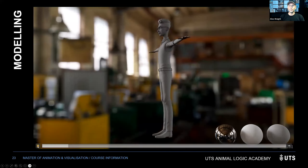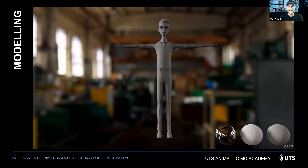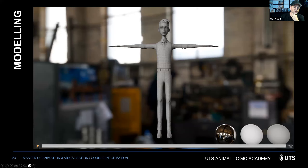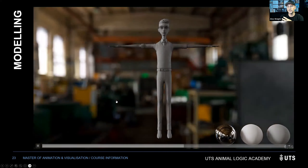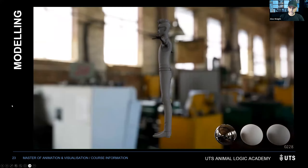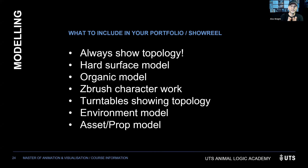Modeling is creating the assets used in the film — just the grayscale asset. It's all about topology. You can focus on characters, props, environments, hard surface modeling (chairs, robots, cars) or organic modeling (rocks, trees, forests). The most important thing to show: always show the topology. That's a gray-shaded model showing the edge flow. Are you thinking about edge loops, conserving topology where needed, and keeping it dense where animation requires deformation?